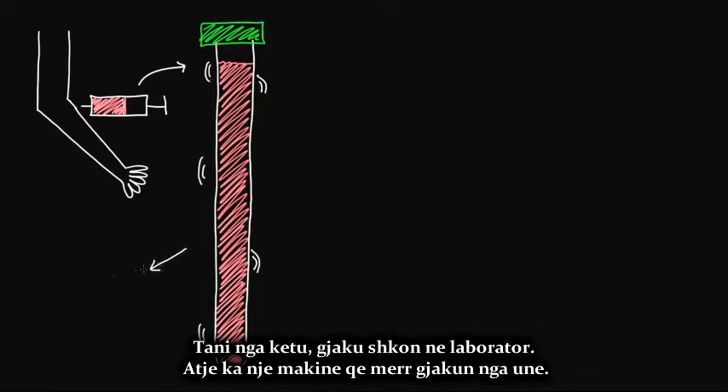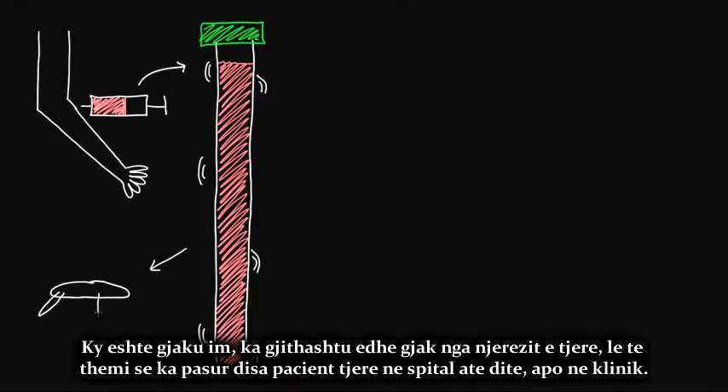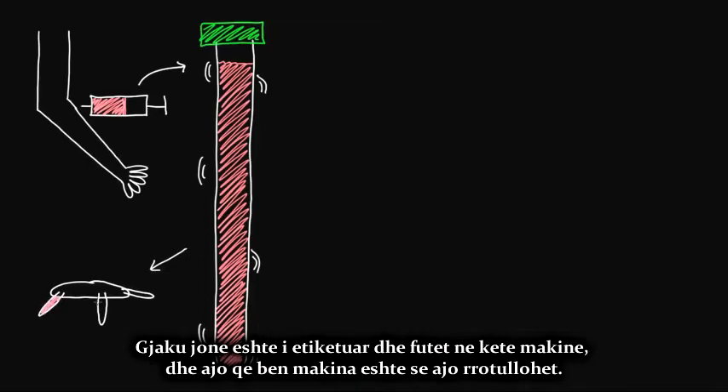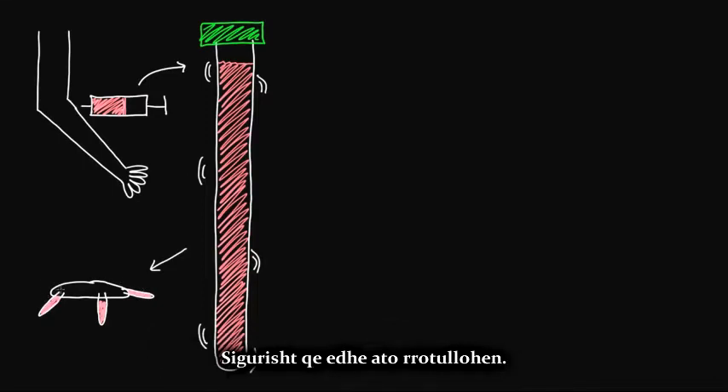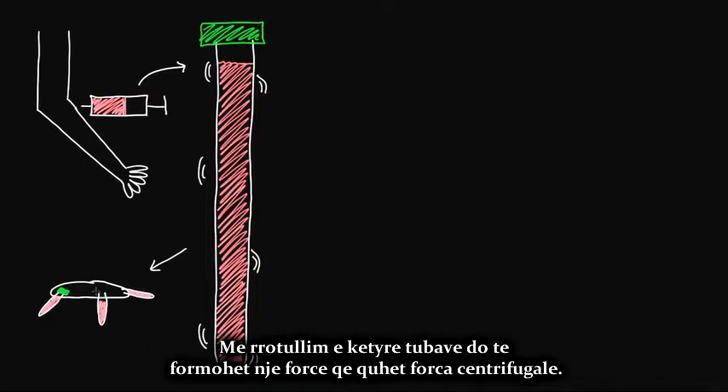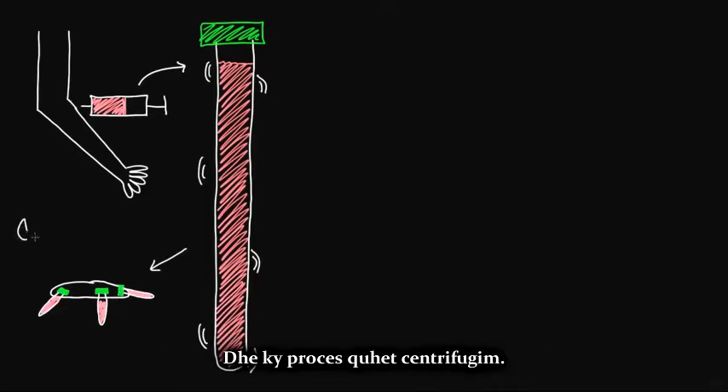From there, the blood goes over to the lab. There's a machine in the lab that takes blood from me but also from other patients in the hospital or clinic that day. All of our blood is labeled and put into this machine. What the machine does is spin really quickly — all the tubes are attached and spin as well. This creates a force called the centrifugal force, and so this process is called centrifugation. The machine itself is called a centrifuge.